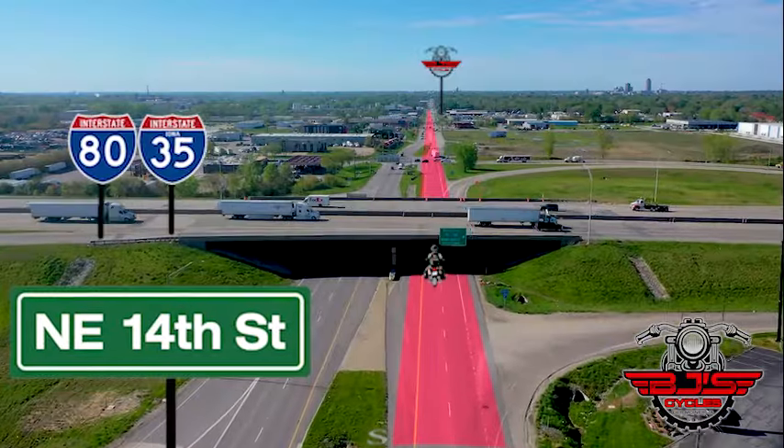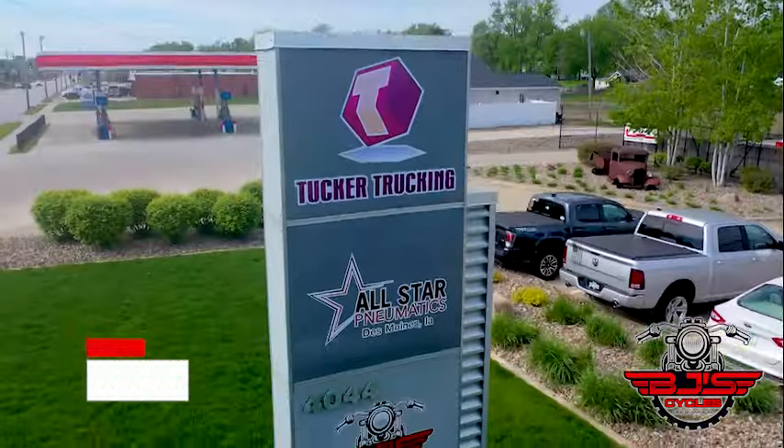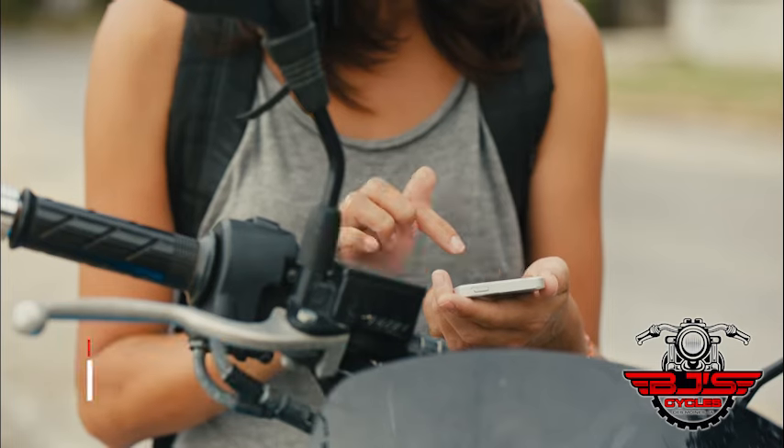This is Interstate 80 and 35 on Northeast 14th Street. We're going south two miles. 4044 Northeast 14th Street, west side of the road. Put it in your cell phone for easy GPS directions.